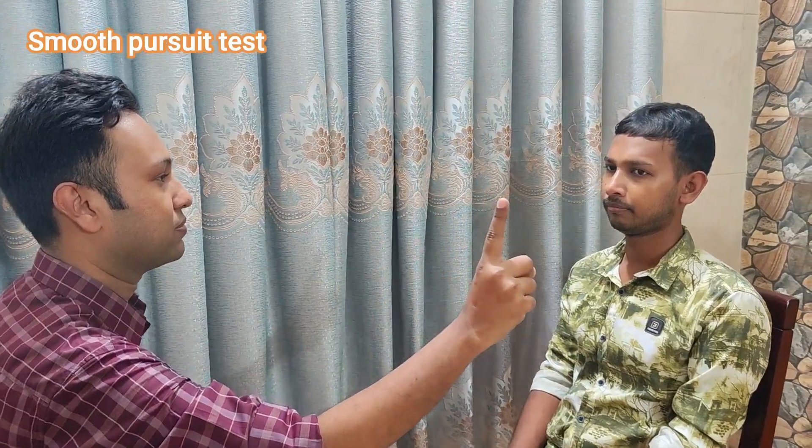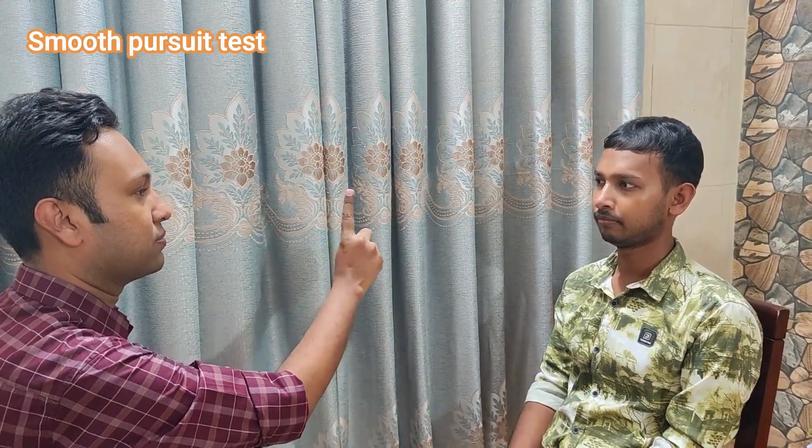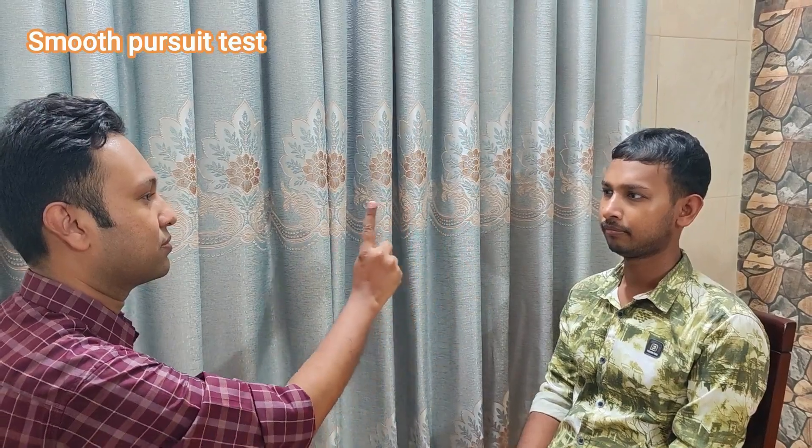Now we will do the smooth pursuit test. Sir, please keep your eye fixed and start following my fingers. This is the smooth pursuit test.